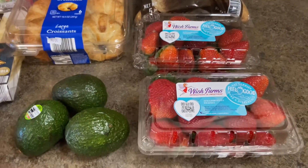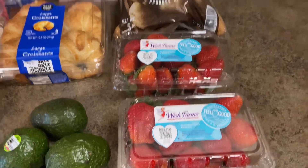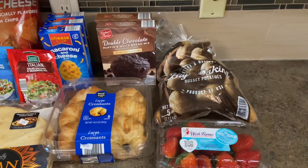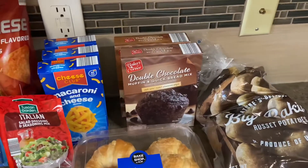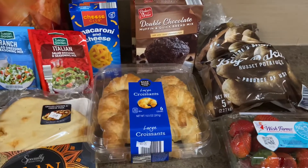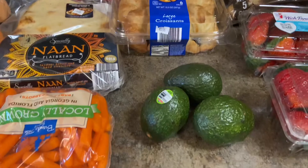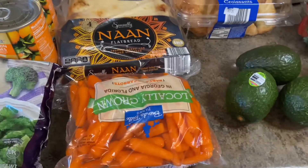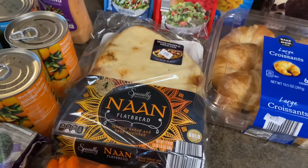These strawberries were an amazing deal — they were 99 cents a piece. Then I got a bag of potatoes, chocolate chip muffins our kids love, croissants I like to have with my coffee for breakfast, avocados, baby carrots, and this naan bread.